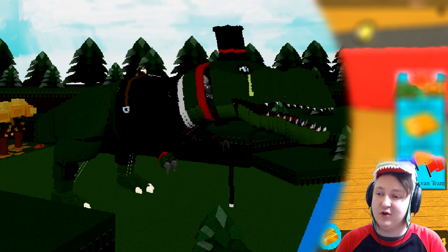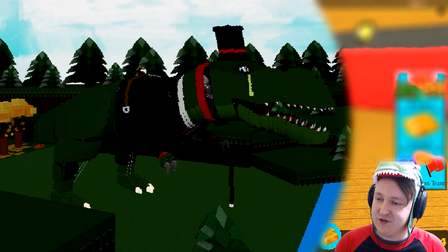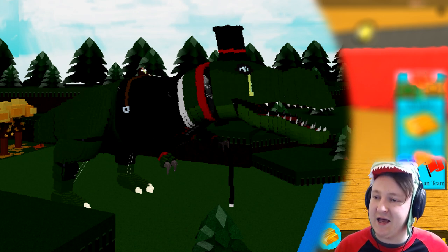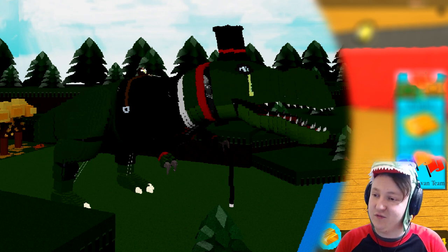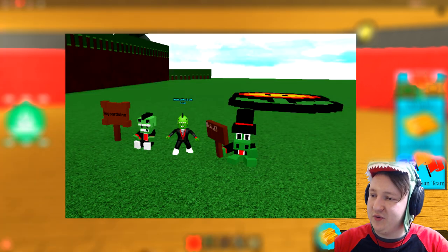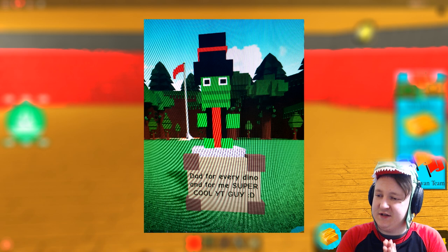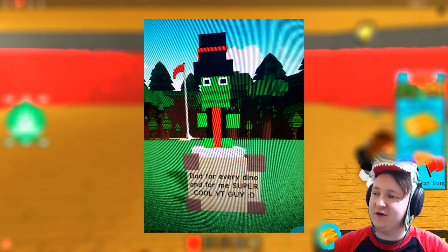SuperDuper reposted — he actually made a Buildersaurus mech a while ago and said I never showed it in a video. This one is so good! I don't know what's on the back, maybe a saddle, but the mouth actually opens. This is the best Buildersaurus made in Build-A-Boat for Treasure — it actually has the cane and everything. These were also by Lego Arduino — a plushy of himself and a plushy of me. And Sammo2016 wrote 'Buildersaurus: Dad for every dino' and 'Super cool YouTube guy' — thank you so much, Sammo!